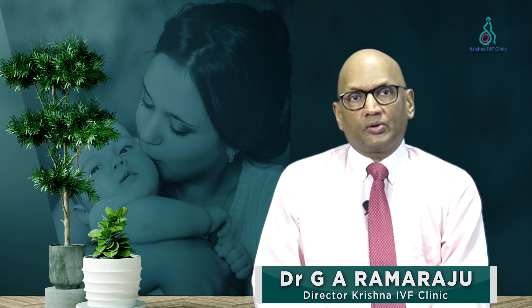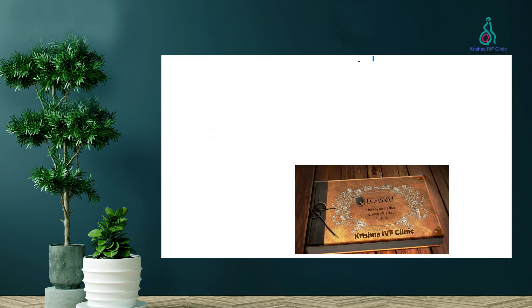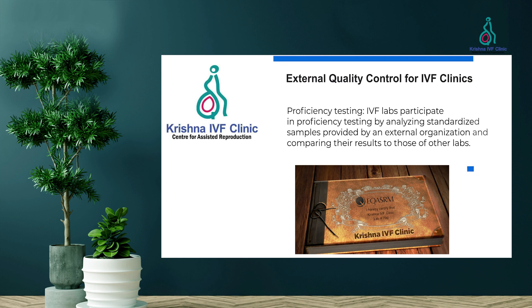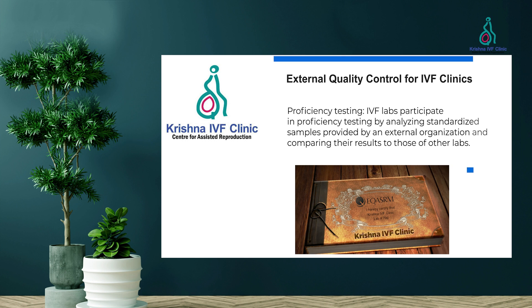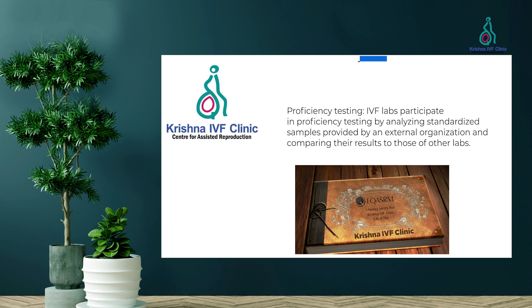What types of assessments are carried out during an external quality control in an IVF clinic? External quality control assessment for an IVF clinic may include proficiency testing, where the IVF lab participates by analyzing standard samples provided by an external organization and comparing the results to those of other laboratories.